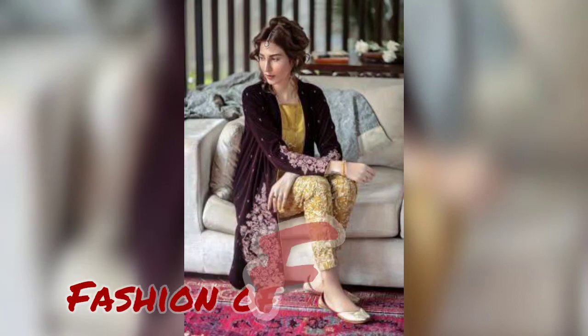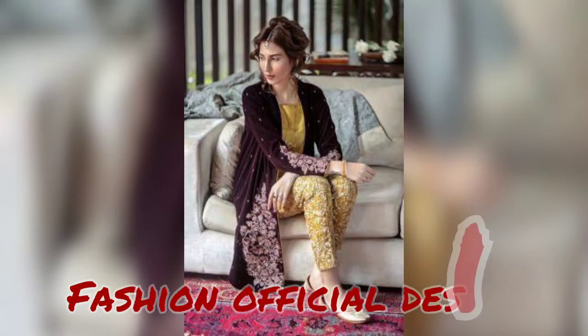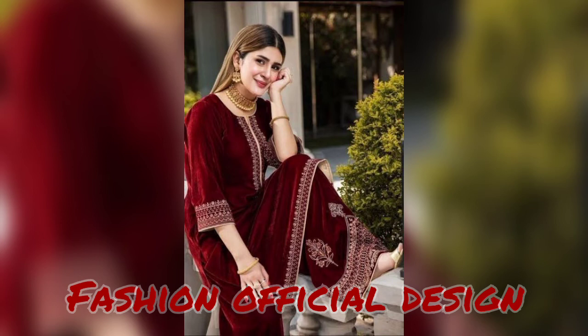Hello friends, welcome back to my channel Fashion Official Design. I hope you will be fine. Friends, in today's video,